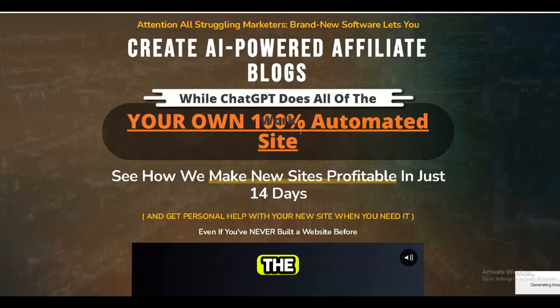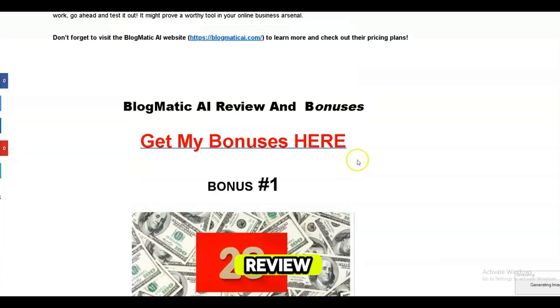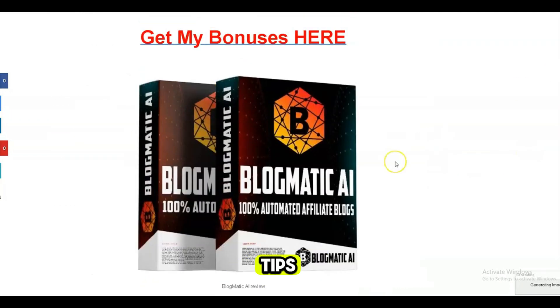Don't forget to click the link in the description to purchase and claim your four outstanding bonuses. If you found this review helpful, please give us a thumbs up and subscribe for more reviews and tips to grow your online business. Thanks for watching, and we'll see you in the next video.